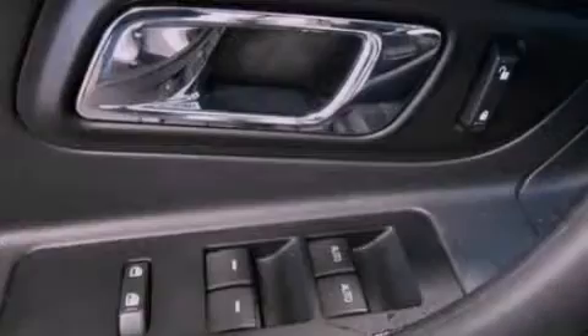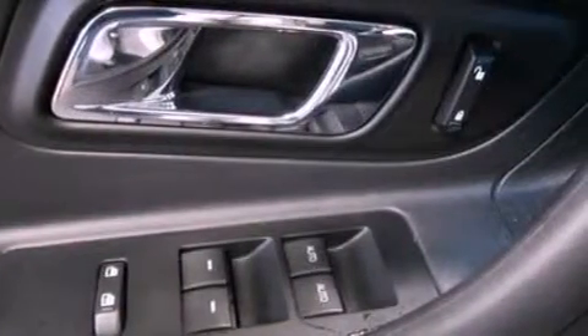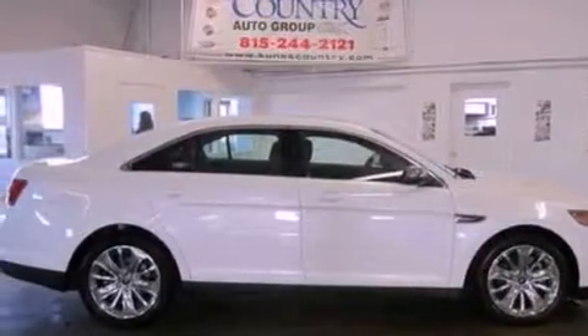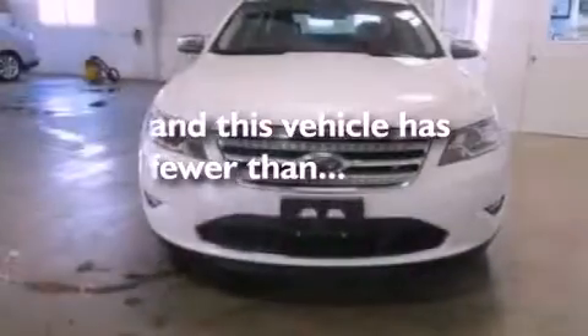Steering wheel mounted gear shifting, a passenger side vanity mirror, an anti-lock braking system, a split folding rear seat, and this vehicle has less than 29,000 miles.